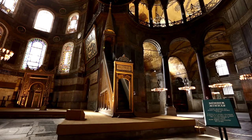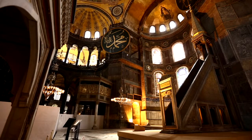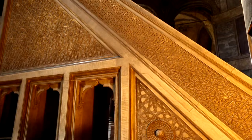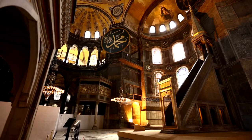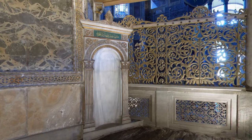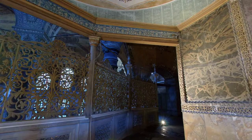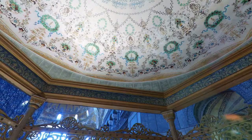The Mimbar, which is located to the right side of the apse, belongs to the era of Murad III and is one of the most beautiful samples of 16th century marble craftsmanship of the Ottoman period. The Sultan's loge, which is located on the left side of the apse, was added to the structure during Sultan Abdul Mejid's ruling when restorations were undertaken between 1847 and 1849.